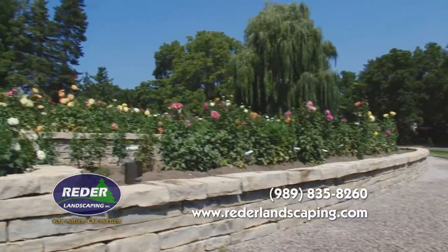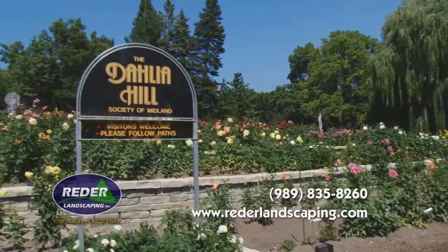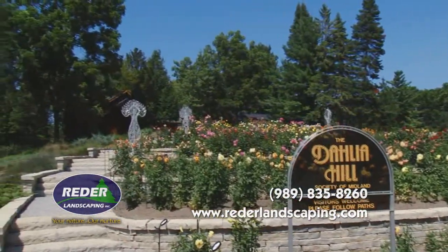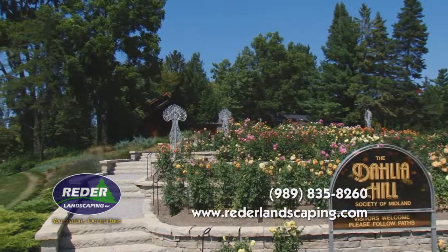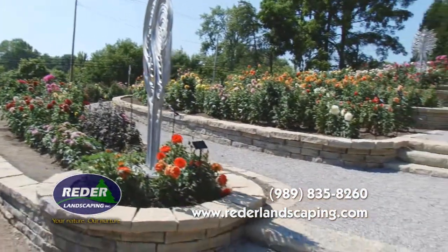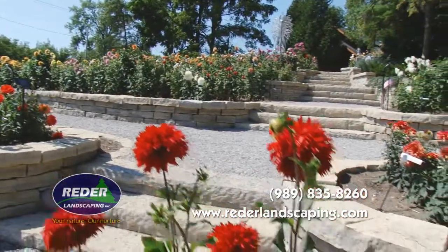This beautiful large-scale community garden, affectionately known as Dahlia Hill, is a great example of a collaborative design by Peggy Kernstock, administrative director of the Dahlia Hill Society, along with Charles Breed, its founder, Larry Emiot, and Paul Reeder of Reeder Landscaping.